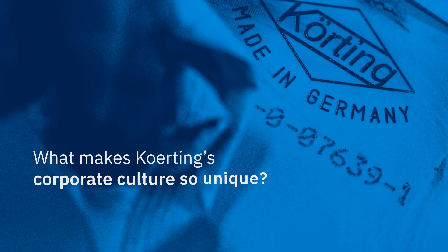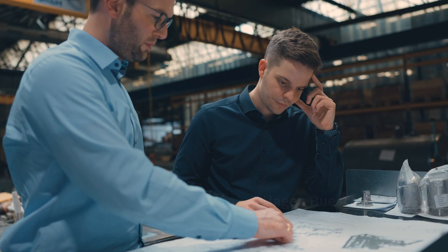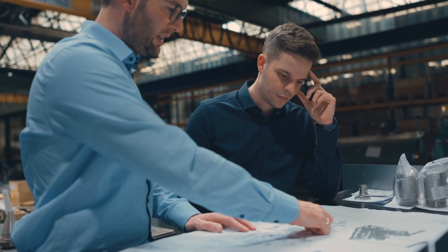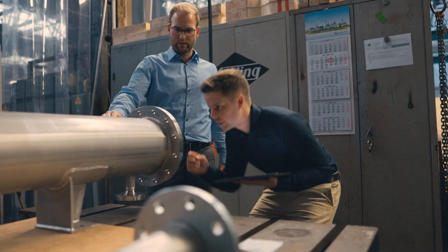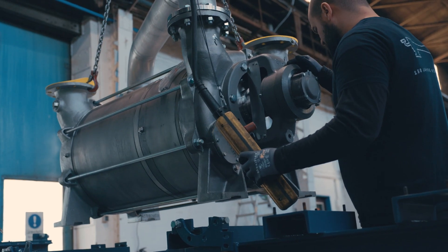What makes Curtin's corporate culture so unique? Curtin's corporate culture is all about finding solutions for our customers and their specific challenges. Our approach is to have everything under one roof, from engineering over design, manufacturing, and to commissioning. This is how Curtin does it, and this is how we have shaped the last 150 years.